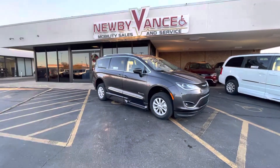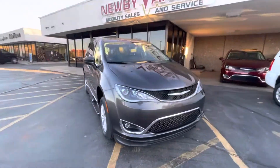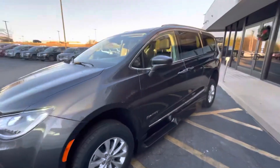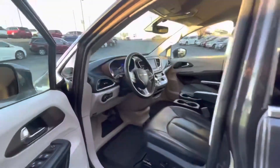It does have the BraunAbility Xi conversion. The Xi is an in-floor conversion — I'll show you that here momentarily. This is granite crystal metallic pearl coat. And with it being the Touring L package, you do have leather seats, heated seats, and a heated steering wheel.